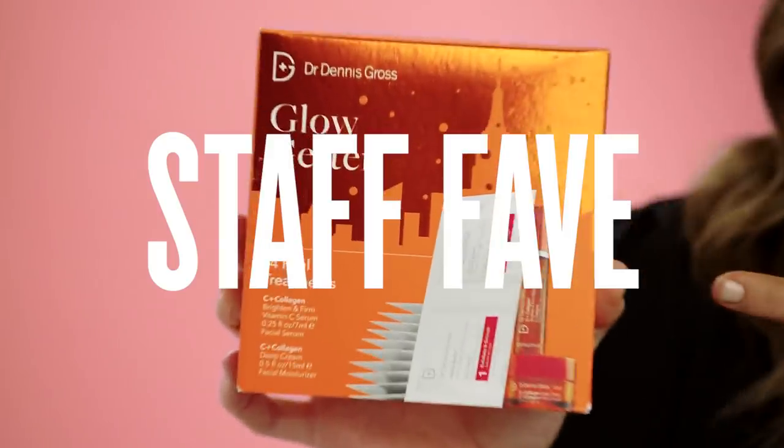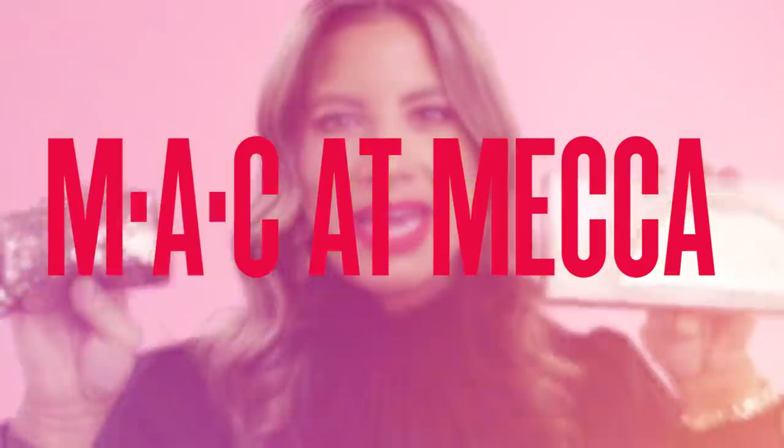Dr. Dennis Gross — this is our Mecca HQ Glow 2 for all your glow needs this season. We are so excited to have MAC at Mecca, and their holiday collection does not disappoint.